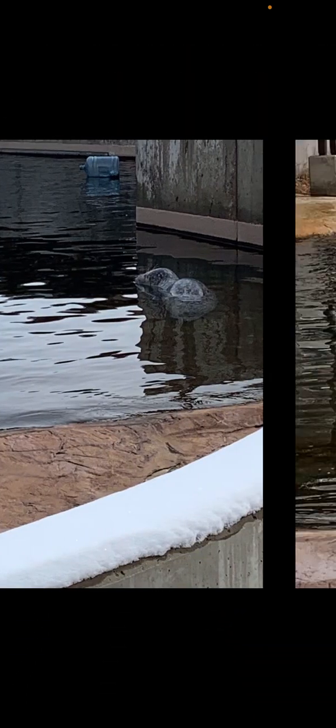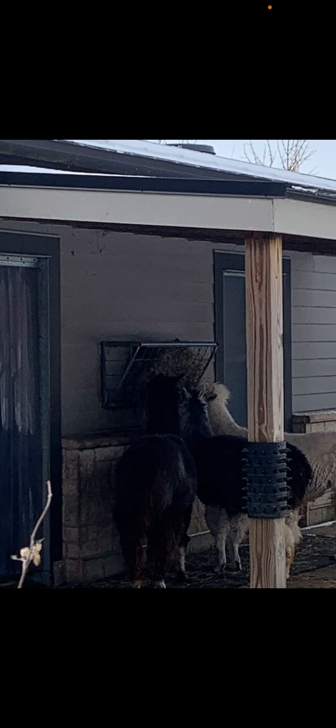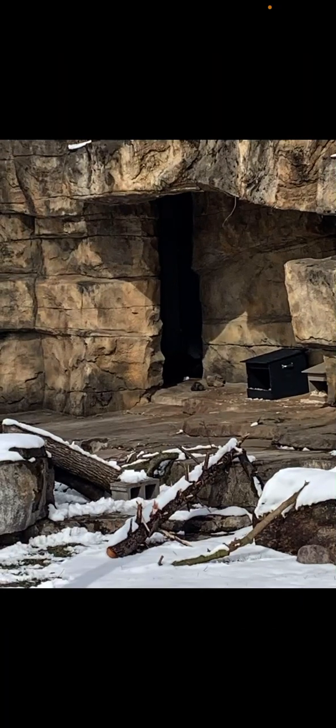Here's a harp seal, and here's another one. Here's a Bactrian camel. Here are the alpacas. And if you look close enough, that little thing right there is a North American porcupine.